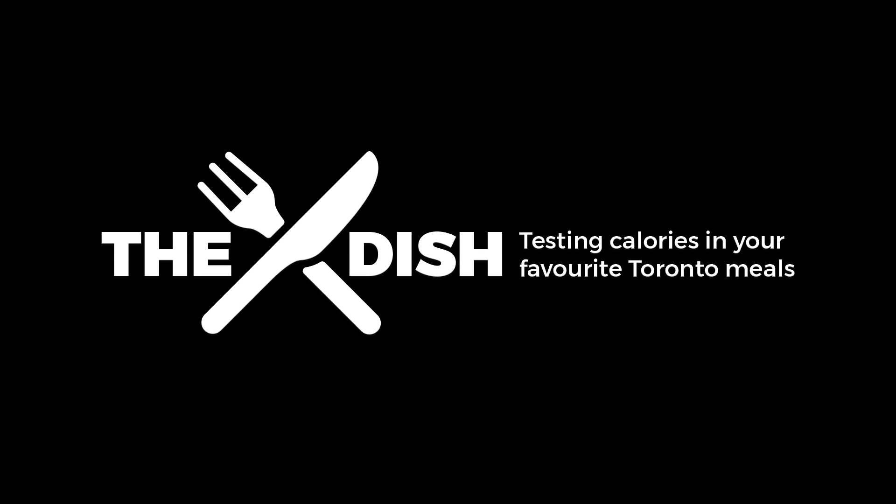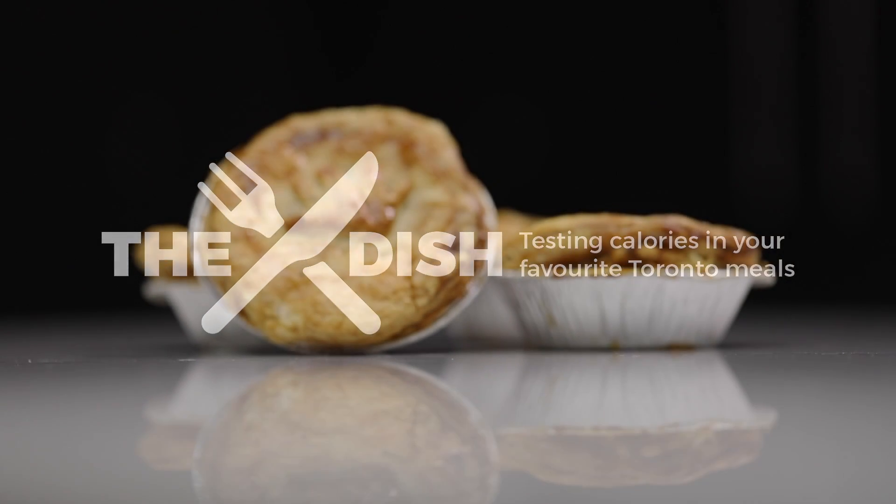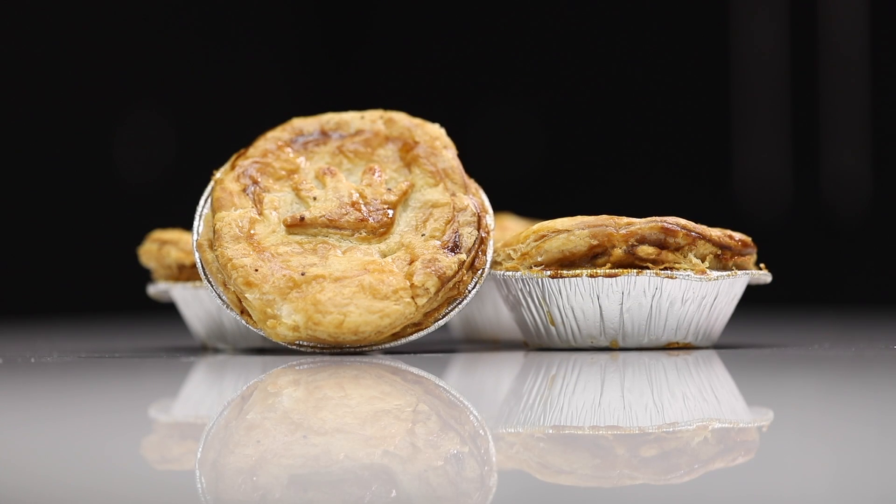I'm Megan Ogilvie and this is The Dish, a weekly series that helps Toronto Star readers find out the number of calories in their favourite restaurant foods. Flaky gravy-filled pies like this are everywhere in Australia. The grab-and-go pastries are popular as a meal, snack or late-night treat.